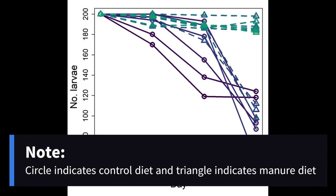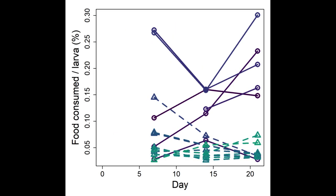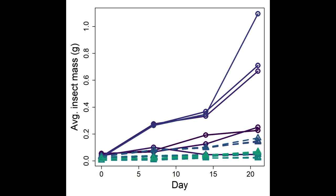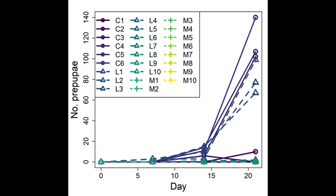Meanwhile, the results for larvae show some differences in variables measured between the control — which were treatments like chicken feed and Gainesville diet — versus horse manure. For example, as shown on the graph, larvae consumed more of the control diet percent-wise compared to manure. While manure diets showed more consistency and less variation, larvae are shown to be less well-off compared to control, as larvae on a manure diet have a lower average length, mass, and number of pre-pupa, with pre-pupa being significant because it indicates the larvae is ready to metamorphosize into an adult.